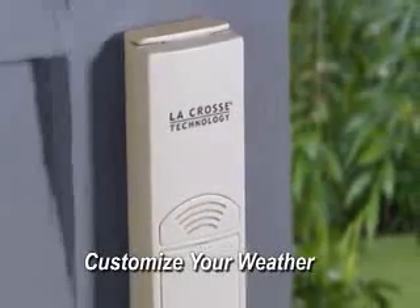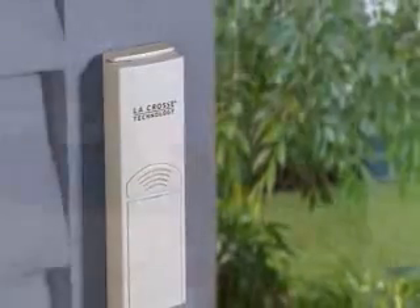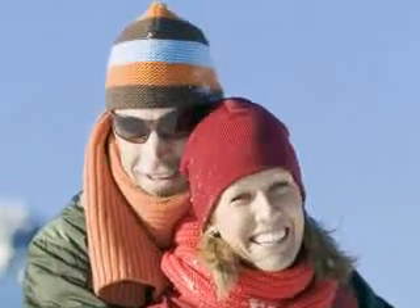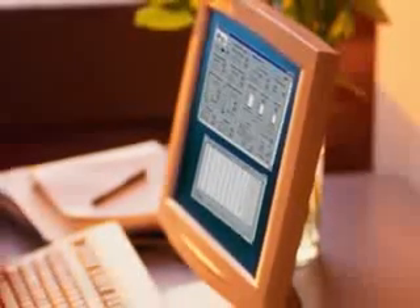Customize your weather. Many La Crosse Technology weather stations can receive data from multiple sensors placed almost anywhere, indoors or out. With customizable displays, you see the weather information that you want to see. And our advanced systems even come with software that lets you download data to your PC, print custom charts and graphs, and even create your own weather website.